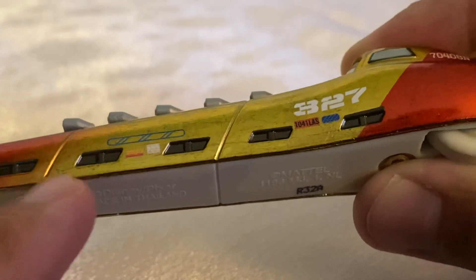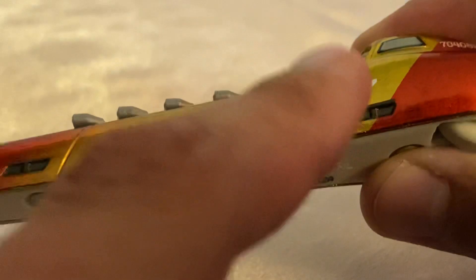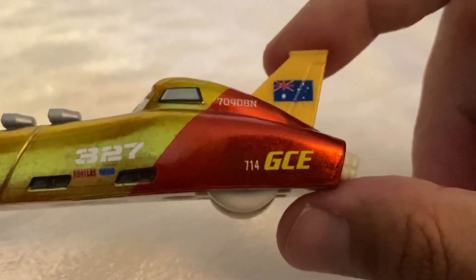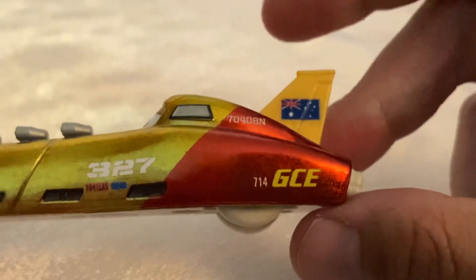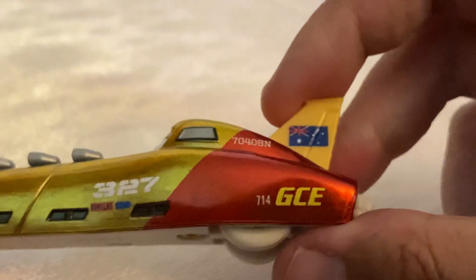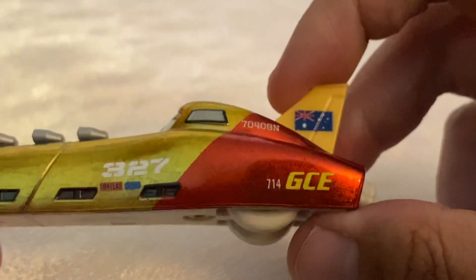She has five exhaust vents for five engines over here, as well as the number 327. That reminds me of Star Wars — the 327 Star Corps, some clone troopers. On top she has 704-08-N, which kind of reminds me of a plane tail number, which is fitting because she's longer than a plane.